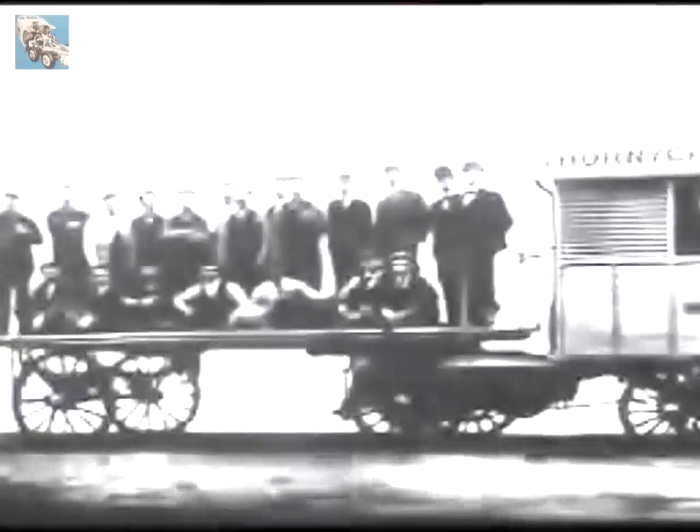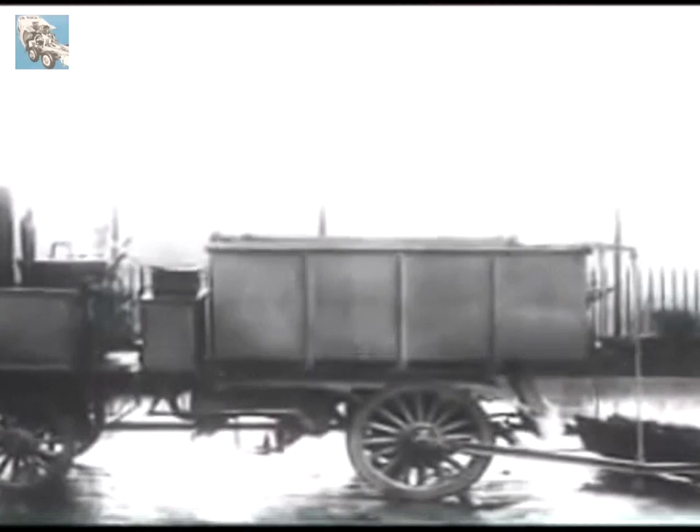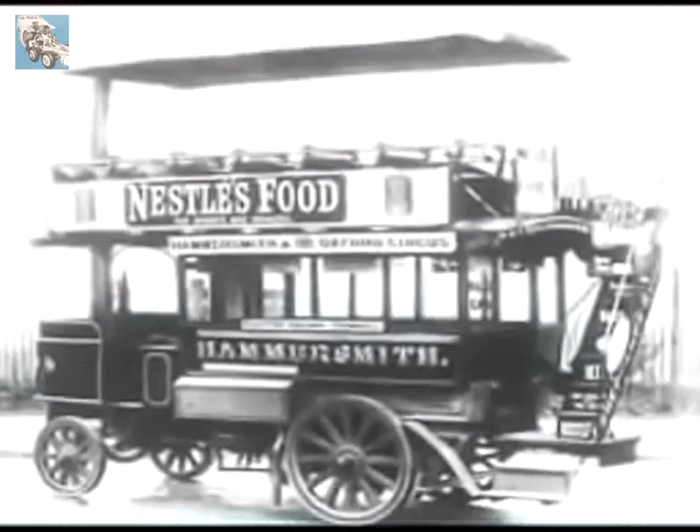Despite opposition from many quarters, the steam wagon had come to stay, and during the next few years, first at Chiswick and later at Basingstoke, were built vehicles for goods, for municipal services, and even for passengers. This bus, with its canopy to prevent cinders falling on the upper-deck passengers, was running in London in 1902.